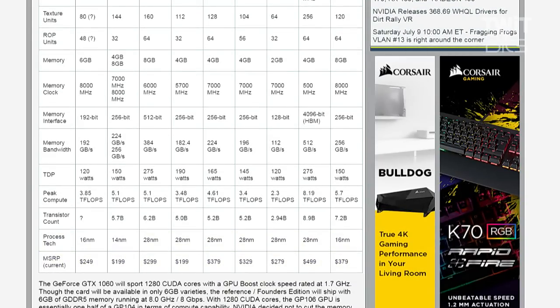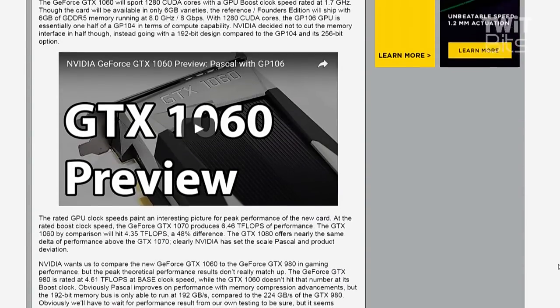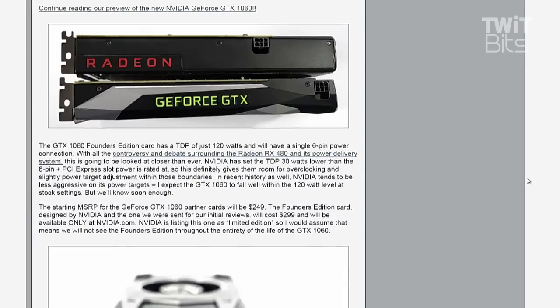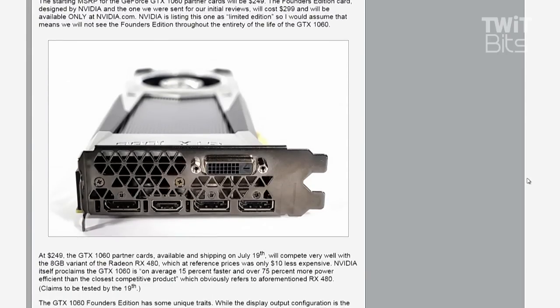The Founder's Edition is so limited that it's only going to be sold on nvidia.com — not anywhere else. So it won't be like an EVGA or ASUS Founder's Edition or anything like that. Partner cards are expected to be around $249, with the Founder's Edition at $299.